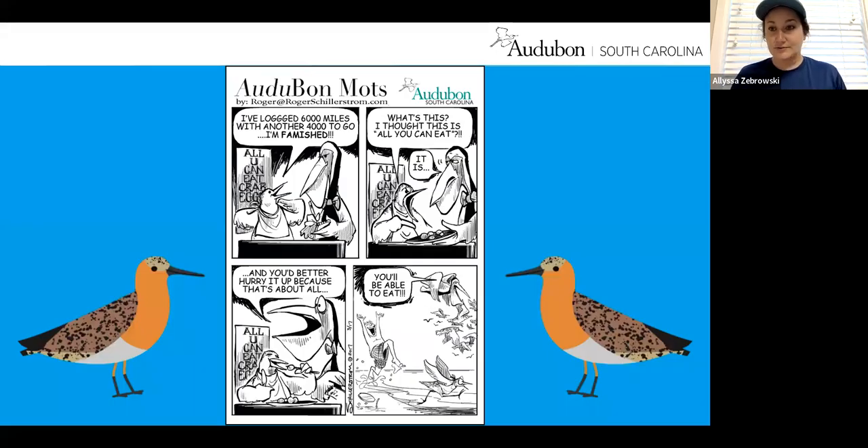The cartoon for the red knot: 'I've logged 6,000 miles with another 4,000 to go. I'm famished.' The pelican gives the red knot a really small plate of horseshoe crab eggs. 'What's this? I thought it was all you can eat.' 'It is, and you'd better hurry up because that's about all you'll be able to eat.' Then the red knot is eating the few horseshoe crab eggs it has, and it gets chased off the beach by humans — which is the sad reality. Red knots are losing some of their important food source, the horseshoe crab eggs, but they're also losing their ability to rest because of human disturbance.